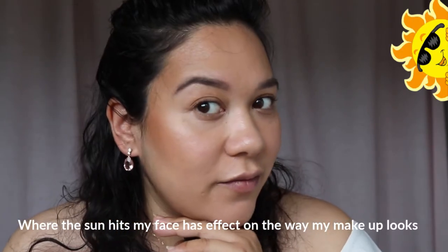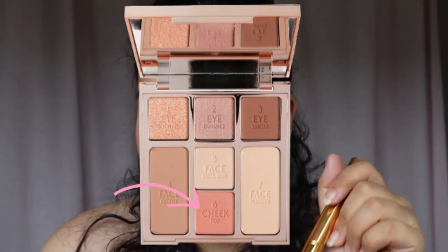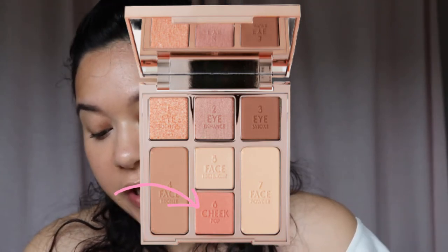Let's intensify. I love the fact that the dew is still showing through — it's still dewy. I'm going back in with my powder brush using shade number six, the cheek pop, for blush.